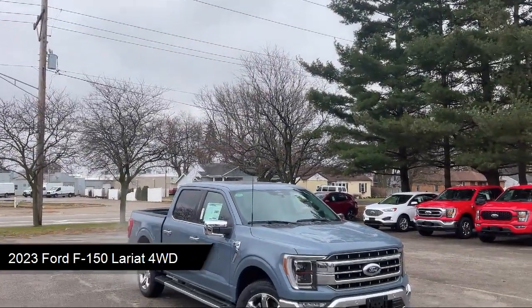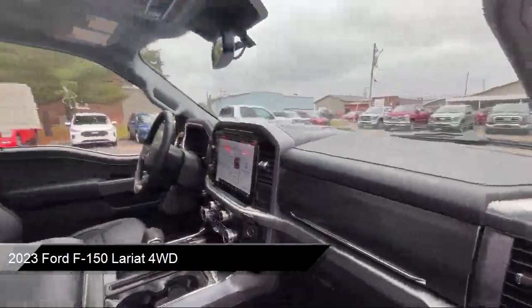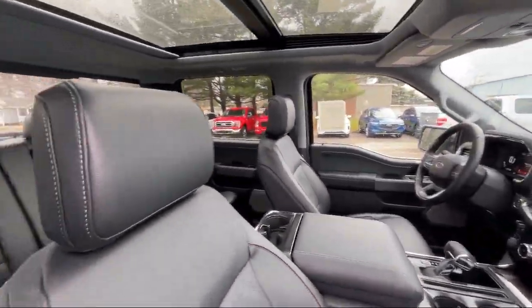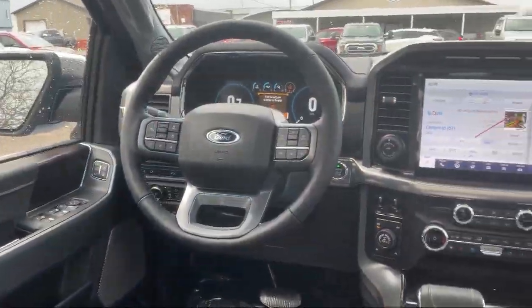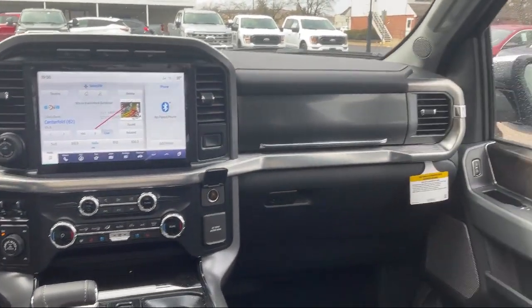It comes equipped with smart device integration, navigation, blind spot monitor, front collision mitigation, auto dimming rear view mirror, premium sound system, auxiliary audio input, LED headlights, climate control, Bluetooth smartphone integration, and has less than 5,000 miles on the odometer.